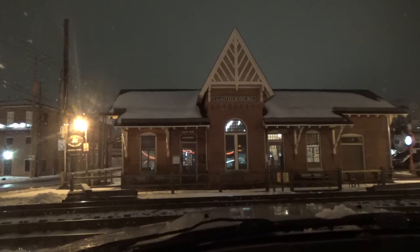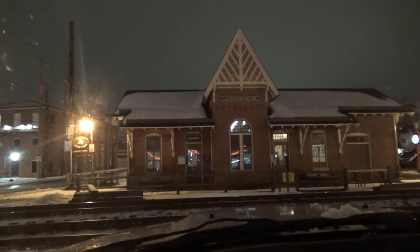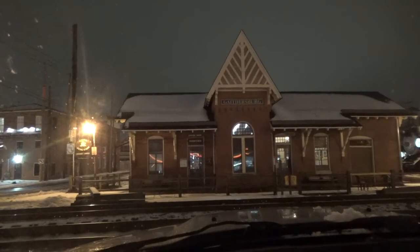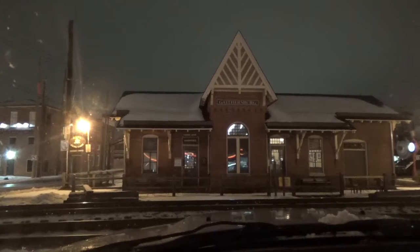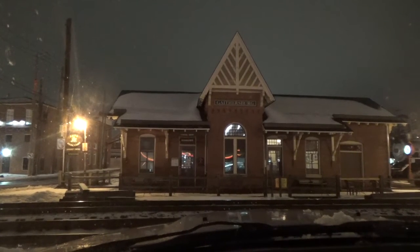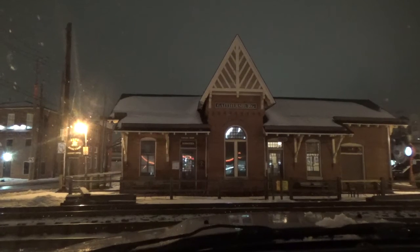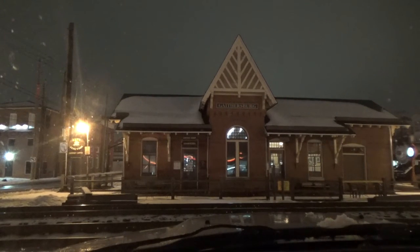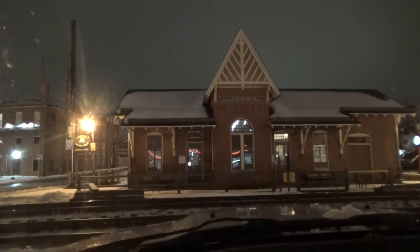Let's go. CSX Equipment Defect Detector, Milepost 22.6, Track 1, No Defects, No Defects, Total Axle 224, End of Transmission. All right, see you guys moving in the next one.